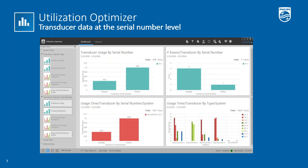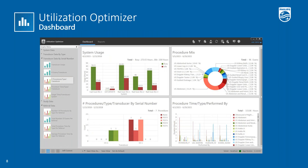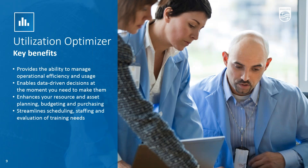Here's another example screenshot of a dashboard view in Utilization Optimizer. There's a selection of various graphs for different views of data, and you can customize dashboards to show the graphs you want to see and save the different views. Some ways Utilization Optimizer can help you include providing the ability to manage operational efficiency and usage while enabling more actionable business decisions around resource and asset planning, budgeting, and equipment or transducer needs.